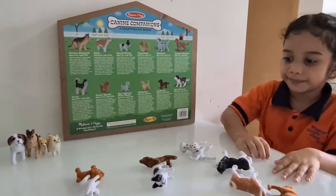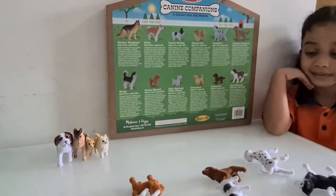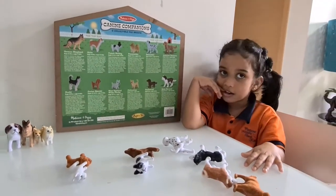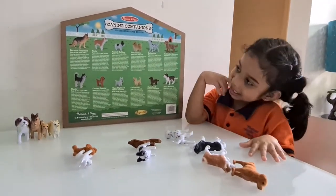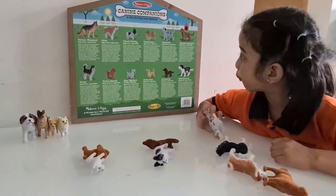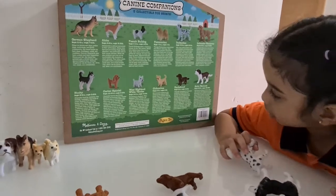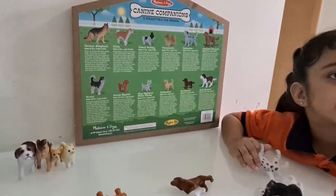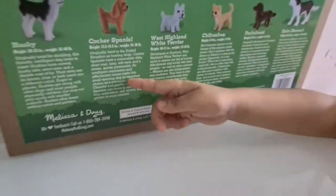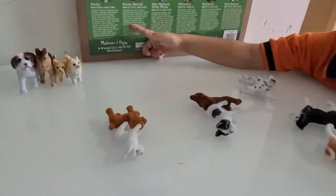Good job. We have how many dogs so far? Four. Okay. Now let's look for the Cocker Spaniel. Cocker Spaniel, where is that Cocker Spaniel?